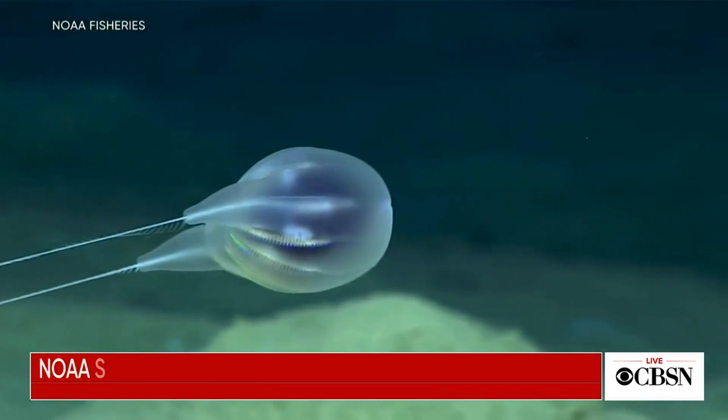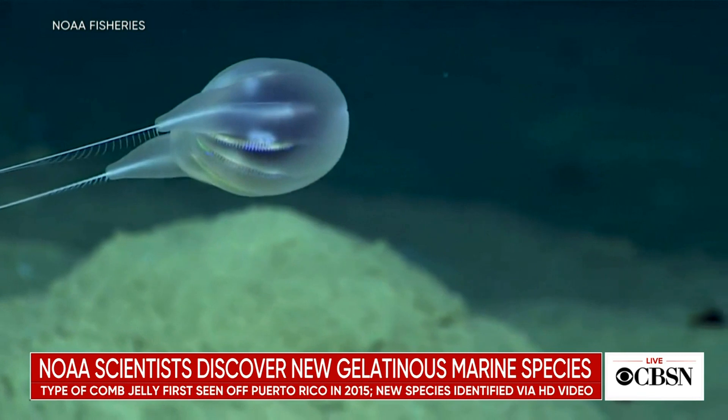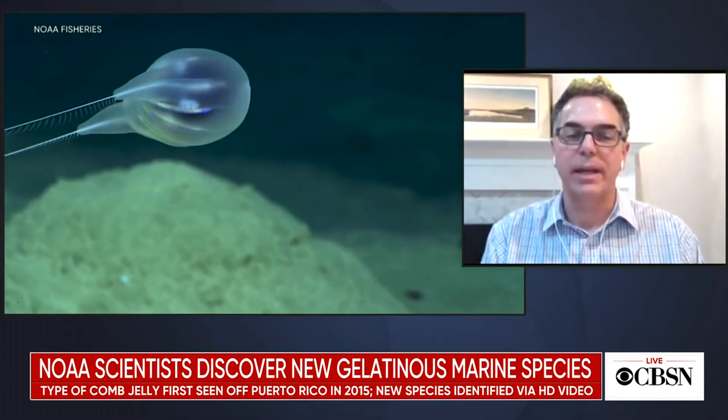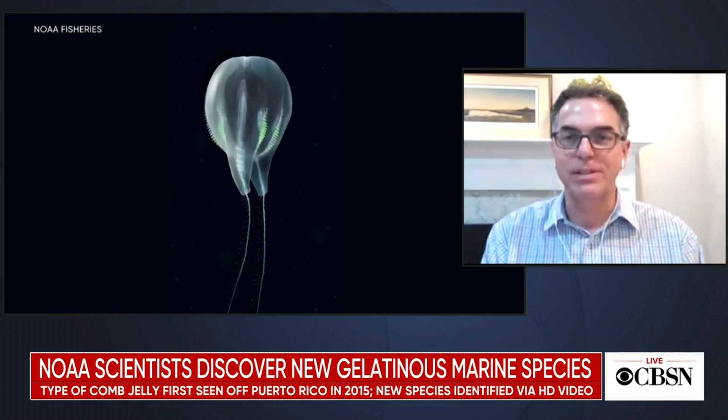It was one of the first times that we've described a new species using exclusively the video from our remotely operated vehicle. The species itself is a comb jelly, and it was a remarkably different type of animal that we hadn't typically seen on our dives. So it was very exciting to work with my colleagues — Alan Collins at NOAA Fisheries and Nick Bezio at California State University of Monterey — to describe this discovery that we found in the deep ocean.